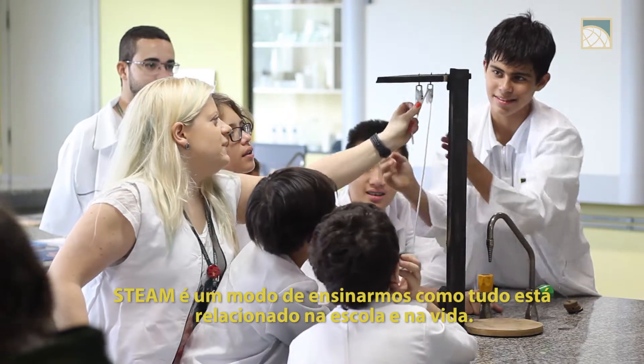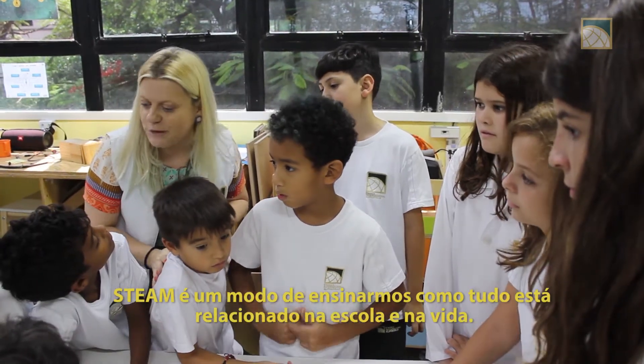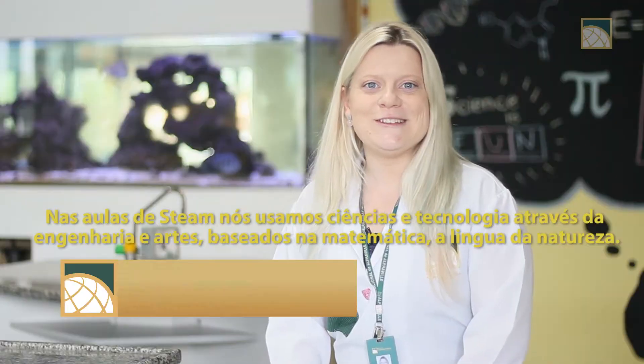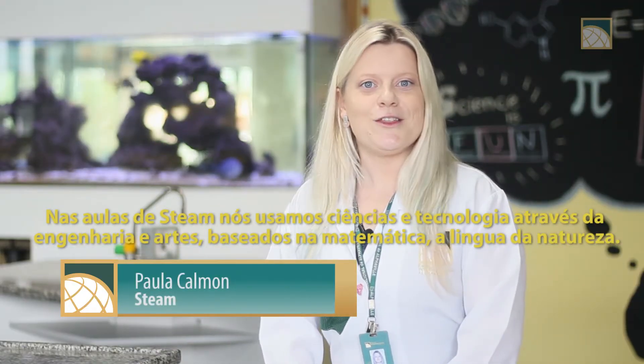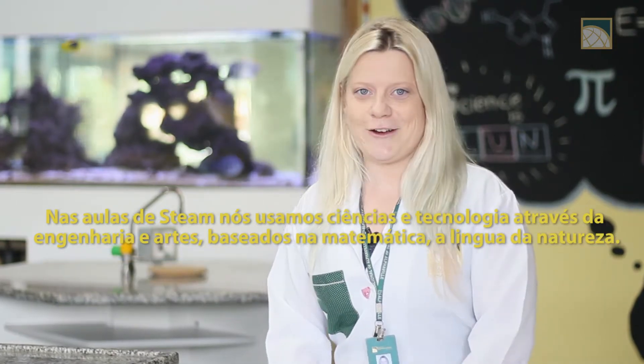STEAM is a way to teach how things relate to each other in school and life. In STEAM classes, we use science, technology, engineering, arts, and math — nature's universal language.